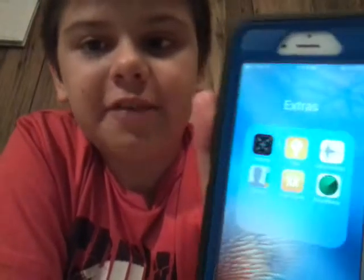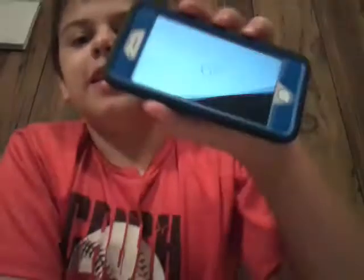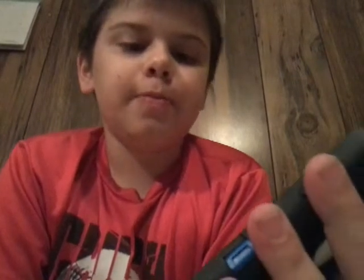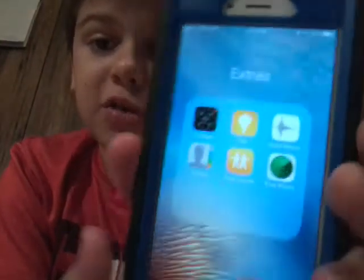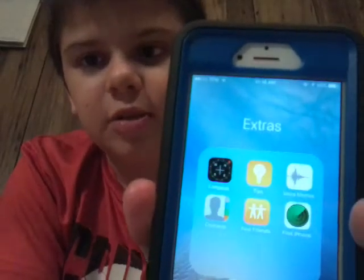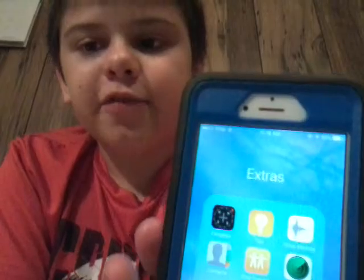Then I have an Extras folder. Inside Extras I have Compass, which I think is really neat — if you turn it sideways it works as a leveler, which I think is pretty cool. And then Tips, which I haven't used, and Voice Memos, which I haven't used. And Find My iPhone, which I probably should set up. And then Find Friends, which I do use. And Contacts — of course I have to use that.